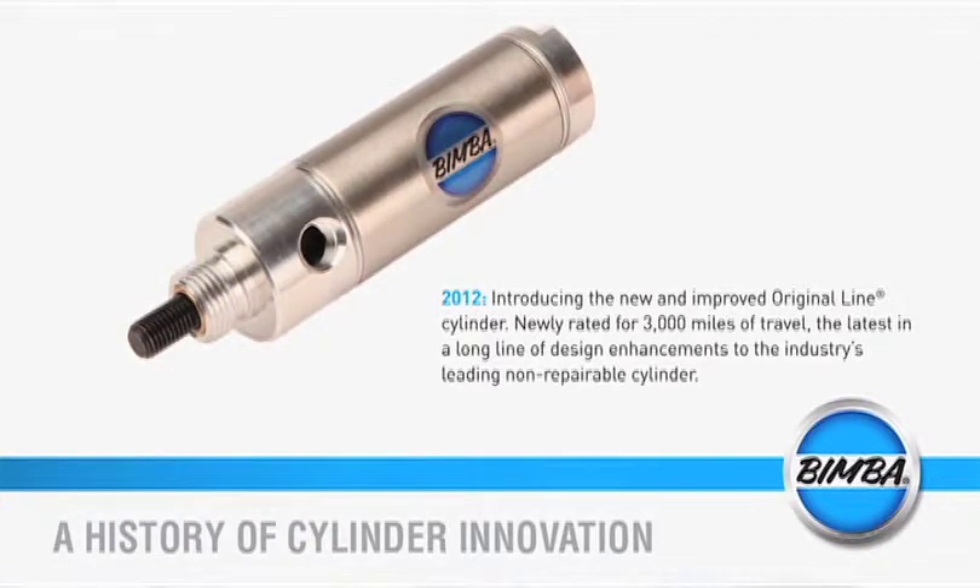It's taken us about three or four years of testing. We've been able to increase the life from 1,400 miles to 3,000 miles by changing the lubrication and changing a few of the other proprietary design components.